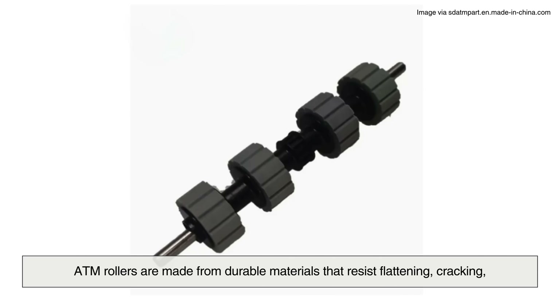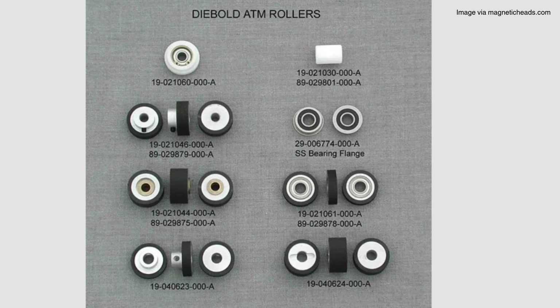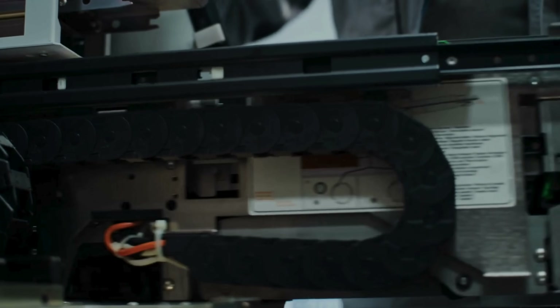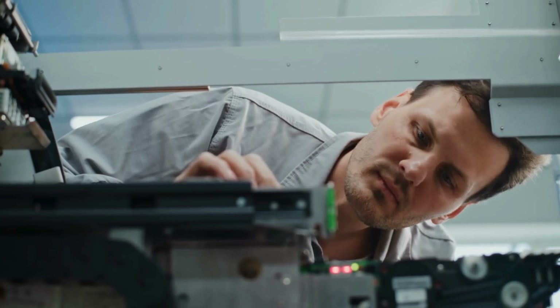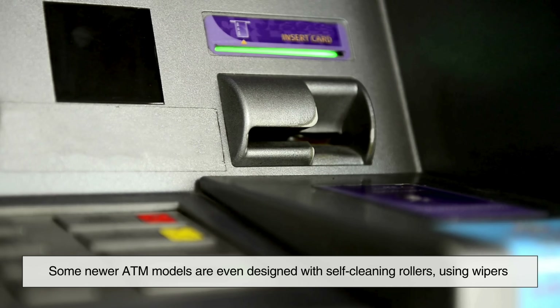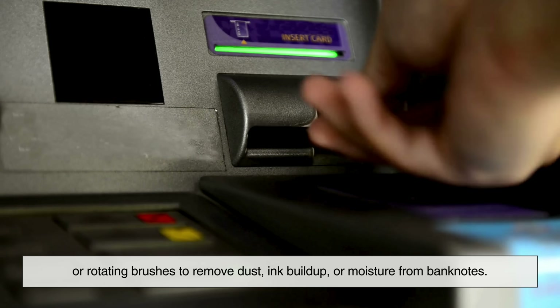You might be thinking: if these rollers are used constantly, don't they wear out? Absolutely — but they're designed with that in mind. ATM rollers are made from durable materials that resist flattening, cracking, or losing friction over time. Still, they do wear down and need regular maintenance. Technicians often replace rollers during scheduled servicing, much like changing tires on a car. Because when a roller becomes too smooth, it can start slipping instead of gripping — and that's when jams and errors start to occur. Some newer ATM models are even designed with self-cleaning rollers, using wipers or rotating brushes to remove dust, ink buildup, or moisture from banknotes.